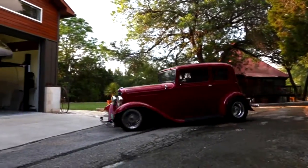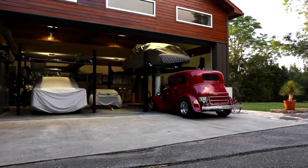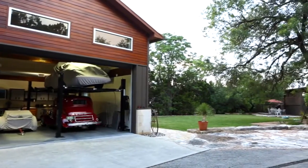The pièce de résistance is the separate multi-purpose modern building that is currently being used as an antique car garage. The possibilities are endless for its use.